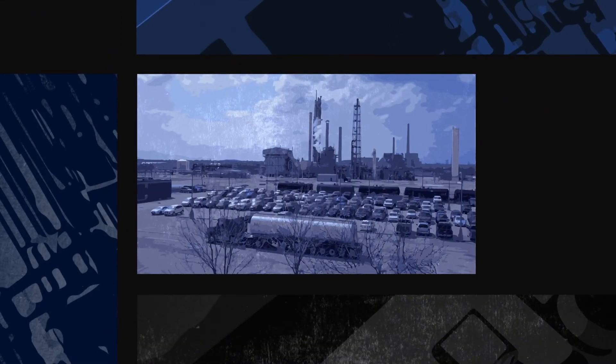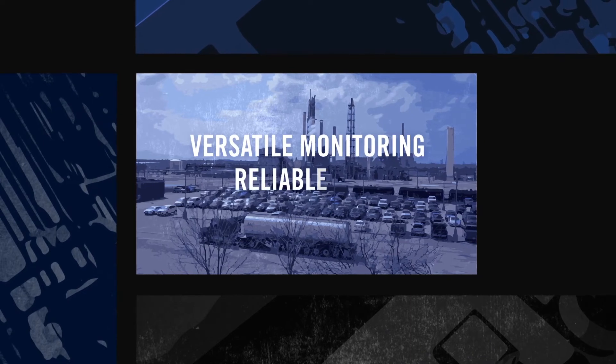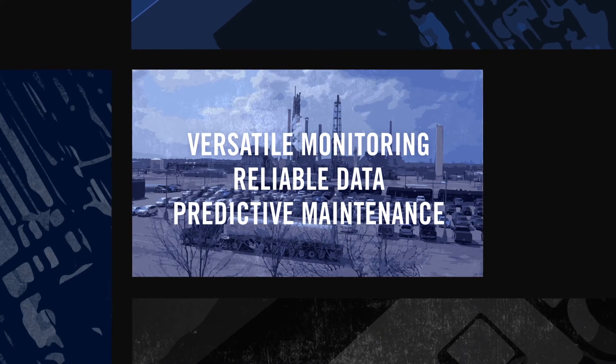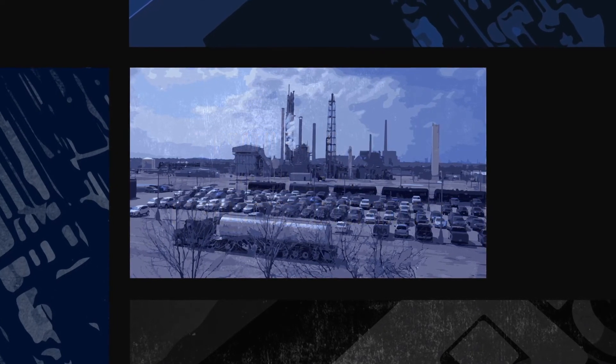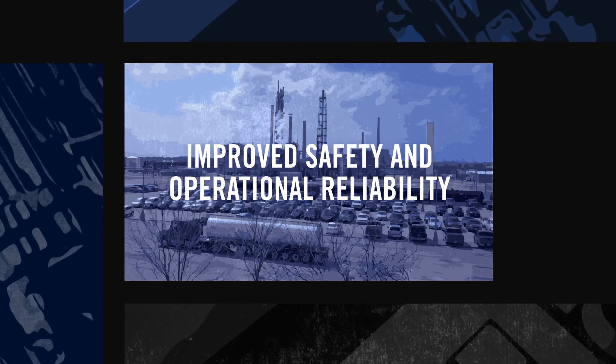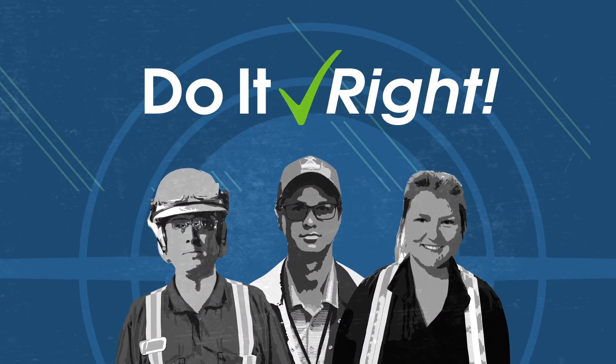Taking the guesswork out of determining equipment performance has proven invaluable. With versatile monitoring, reliable data, and predictive maintenance on their side, the Wireless Warriors are able to identify costly failures before they occur and improve the safety and operational reliability of the Courtright Nitrogen Complex, proving their commitment to do it right.